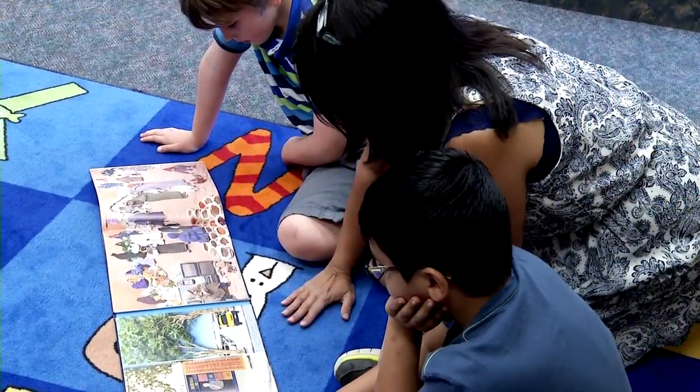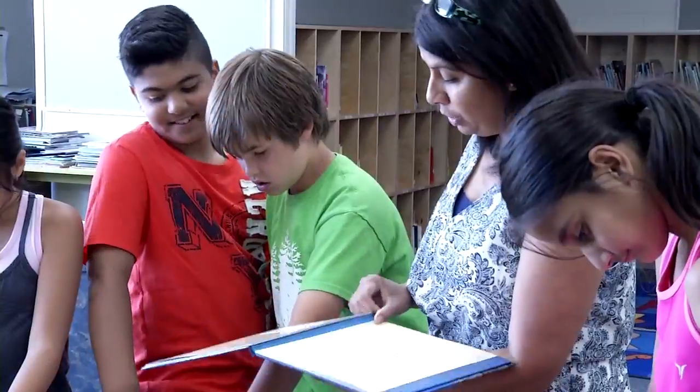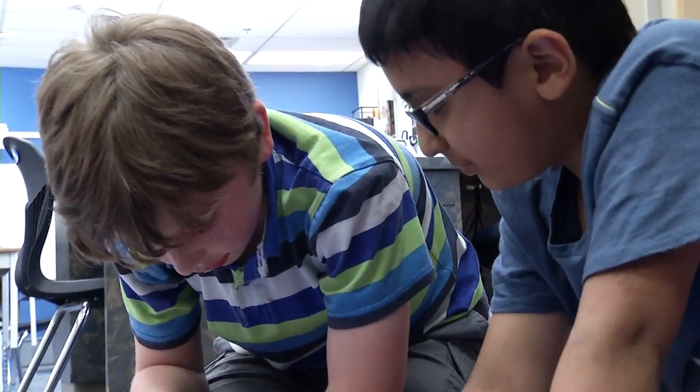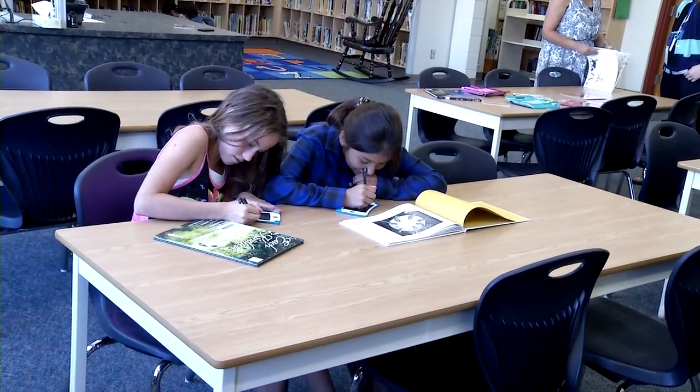That's true. I sent a book home once with a grade 2 boy, and he said, 'Hey, that looks just like my family.' He was so excited to go home and share it with his grandma. Exactly. And in addition to that, age-appropriate books are a very powerful tool to introduce children to other cultures that are not their own. This builds acceptance and understanding about cultures that are in the community.